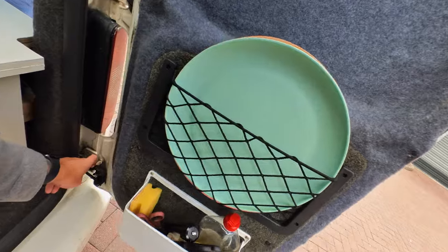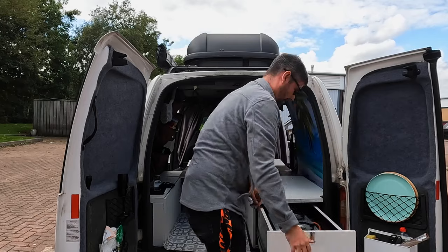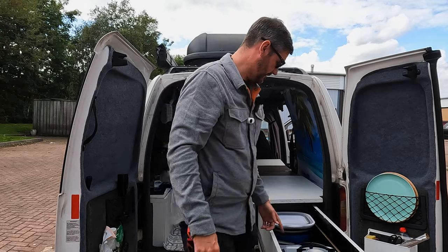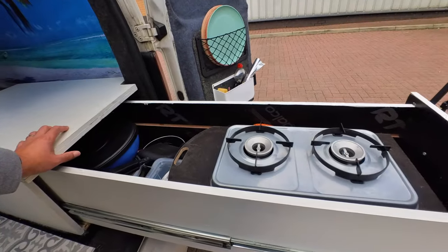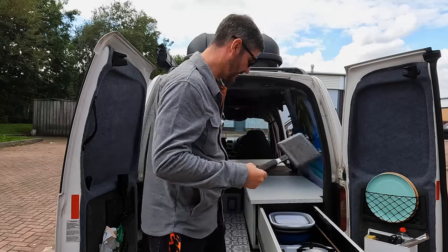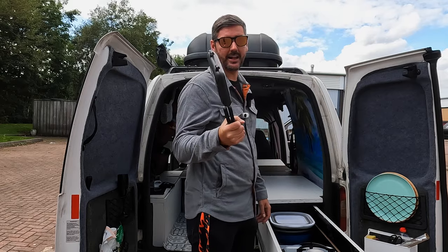Just to show you the actual cooking setup we've got here — pull this out, and then under here there's a little lock and there we go. In this section here we have a stove, a Jet Boil, and the trusted Ridge Monkey. Every van has got to have one of those — if you don't have a Ridge Monkey, do you even stealth camp?